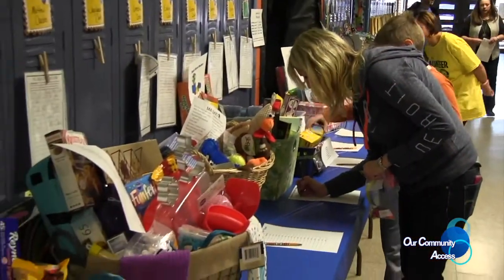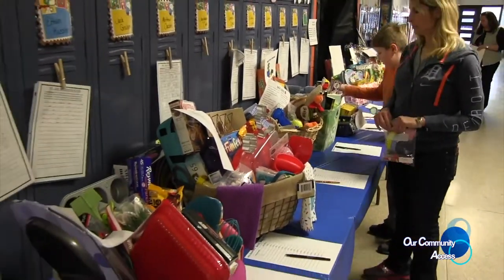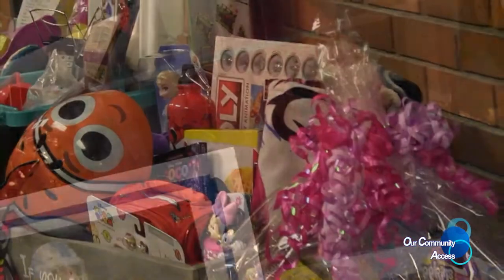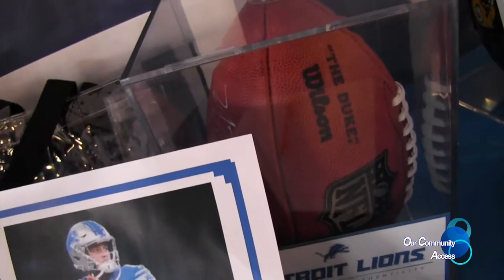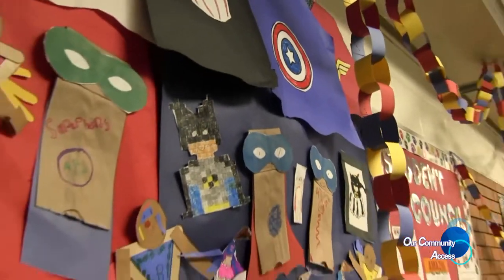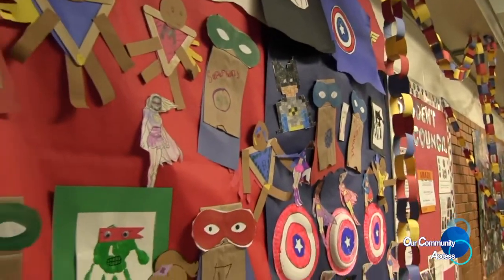We have class baskets that are auctioned off, as well as regular items. We have some pretty great items this year — Disney donated tickets, Matt Stafford signed a ball for us, and Golden Tate signed a jersey. It's a superhero theme all around here. How was the theme chosen? We come up with some choices and do an online poll, and the highest vote wins. Harry Potter was a close second. You can't go wrong with superheroes.